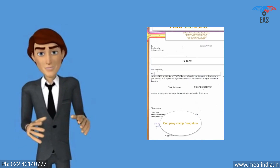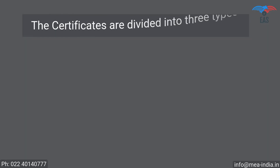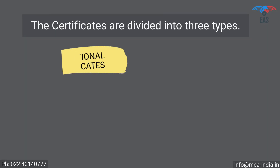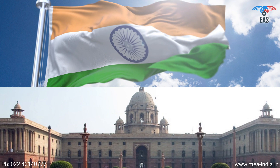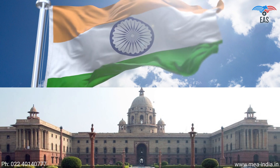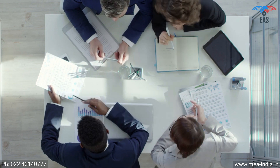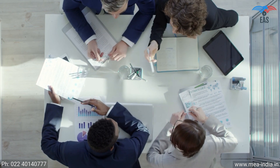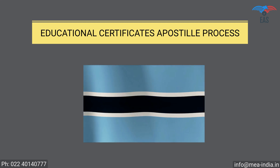As supporting documents for business documents, a company covering letter is required, which should be addressed to the Ministry of External Affairs. The certificates are divided into three types: educational certificates, personal documents, and commercial documents. All three kinds of documents can be legalized from the Ministry of External Affairs. To reach the final apostille stamp, the document has to pass through compulsory primary legalization from various authorized departments, depending upon the kind of document.